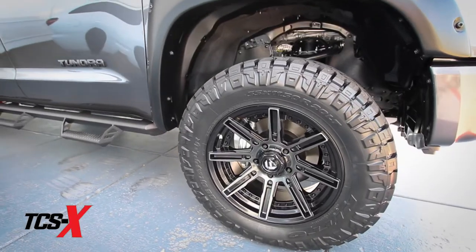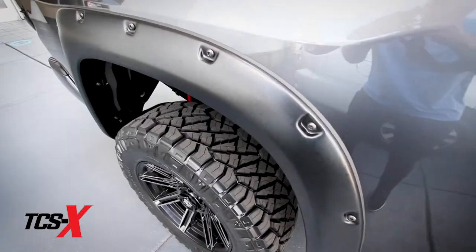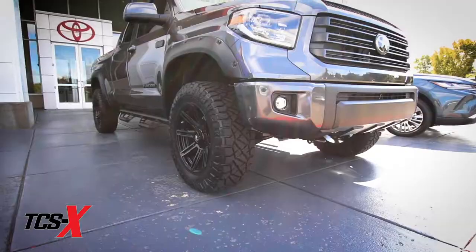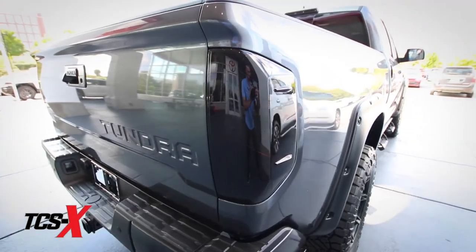We've got 20-inch custom fuel wheels with 35-inch Ridge Grappler tires. We've got fender flares, window tint, step sides, bed cover, and also smoked taillights.